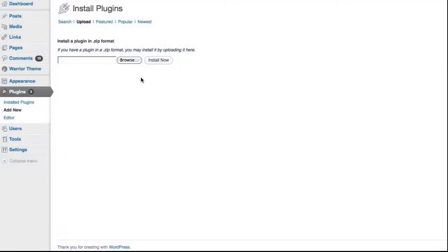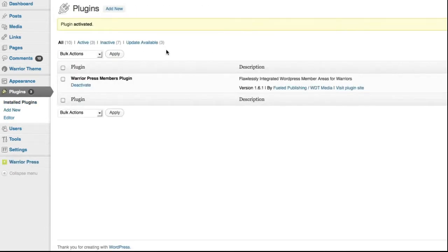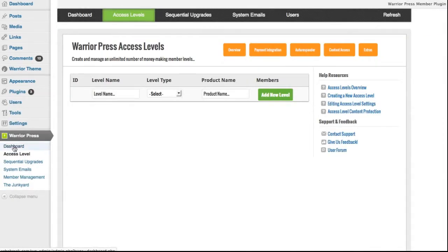WarriorPress installs on any WordPress blog in minutes via WordPress's simple two-click activation. Just upload, activate, and once you've done that, you can immediately, quickly, and easily start setting up your member site.